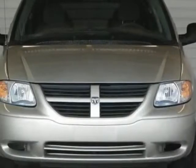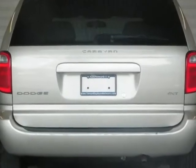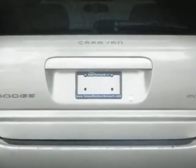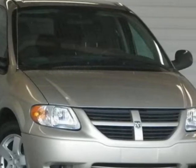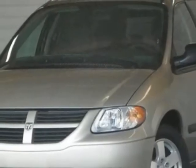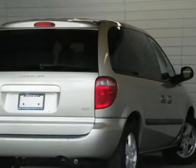Come take a look at this 2006 Dodge Caravan. This Caravan has just under 54,000 miles. For your protection, a service contract is available. This vehicle gets an estimated 19 miles per gallon in the city and an estimated 26 on the highway.